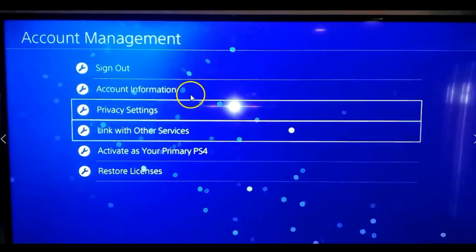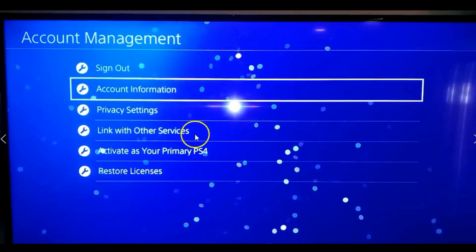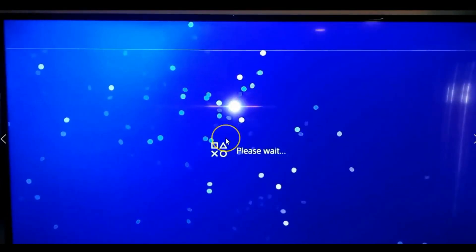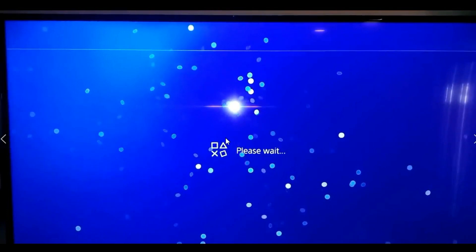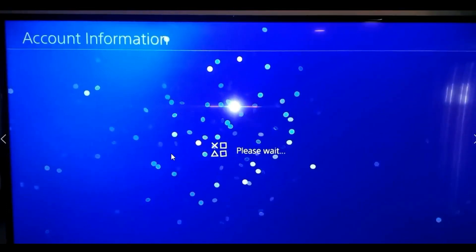Under Account Management, go to Account Information and select that. This might take a minute to load. This is a great thing to know how to do — it keeps your wallet safe.